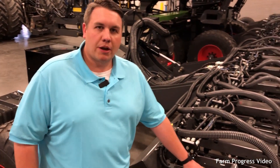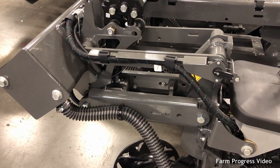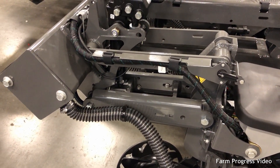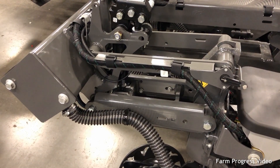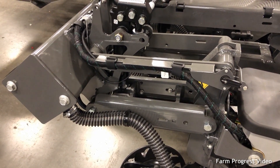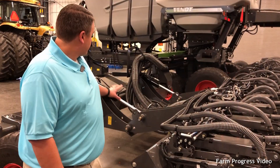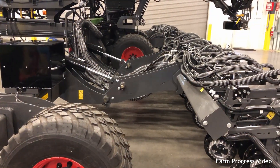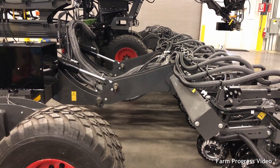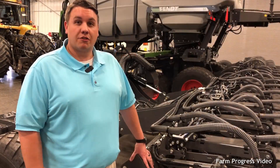we are monitoring your parallel arms and always want to ensure that they are level, so we are optimizing the row unit's performance. We're doing that with sensors that are all across the toolbar, and we are adjusting with the two cylinders here automatically throughout the field to ensure we are maximizing the emergence of your crop.